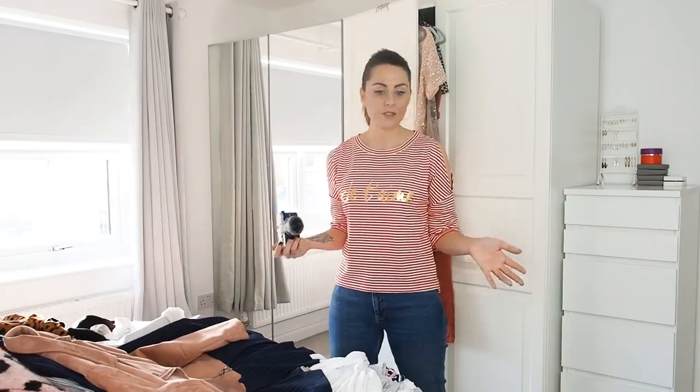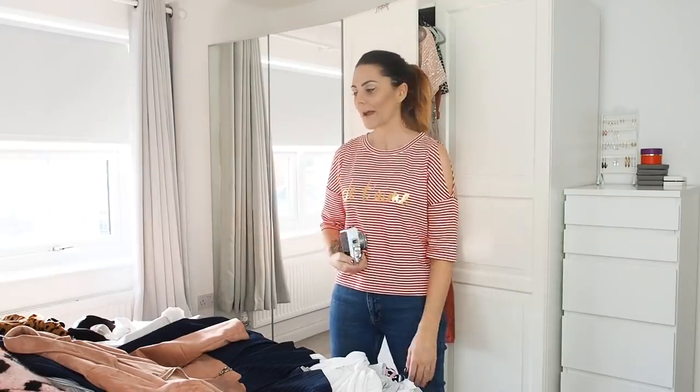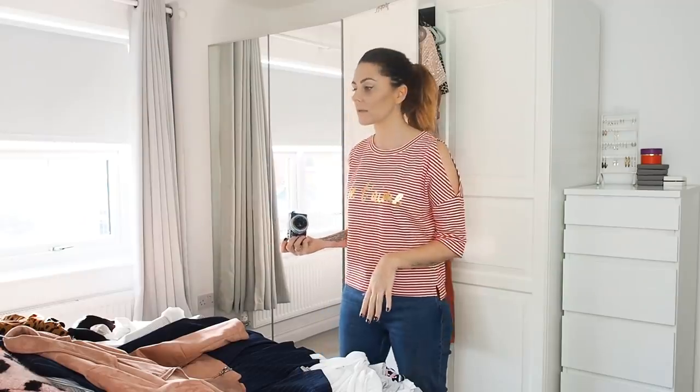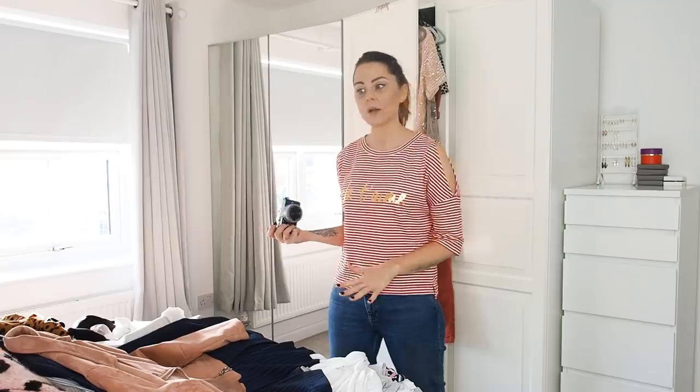A lot of rented accommodation in the UK doesn't have loft access, so I have to fit all my belongings into the house — and my clothes really take up most of the room. For now I'm going to ignore what's in the loft and just deal with what's here. I've also already made a start tidying up my jumpers and shoes.